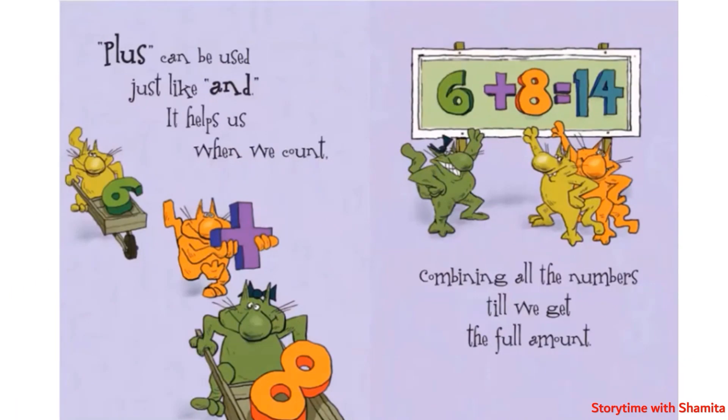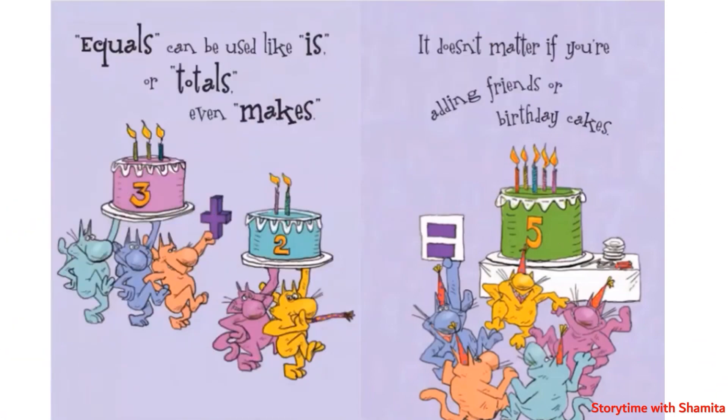Plus can be used just like "and" — it helps us when we count, combining all the numbers till we get the full amount. Six plus eight equals fourteen. Equals can be used like "is" or "total" — it doesn't matter if you are adding friends or birthday cakes.